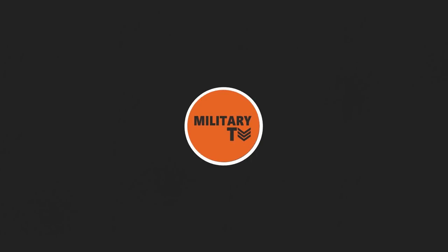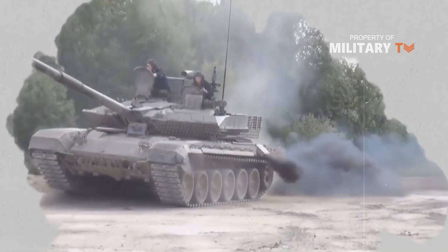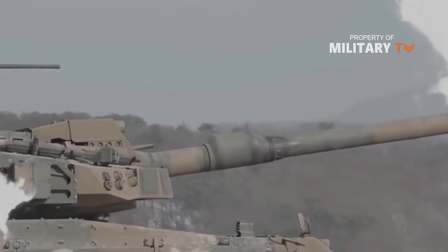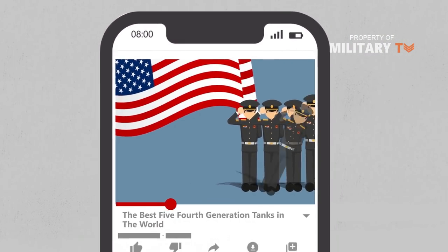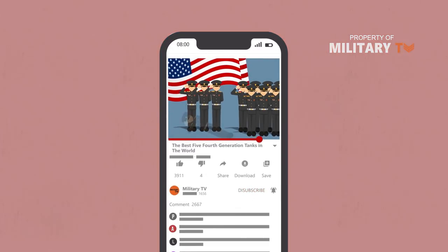Hello everyone, welcome back to Military TV. If you ask the question which country has the best tanks, then the patriots will answer Russia. Then they will remember about Germany and the US. Those more advanced in military technology might mention Israel. Today Military TV would like to present the 5 best 4th generation tanks in the world. So let's get started.